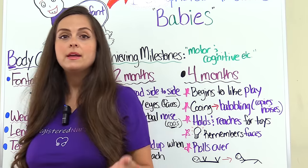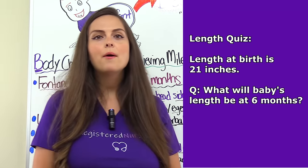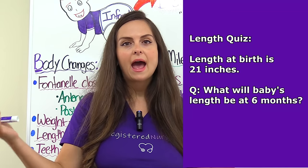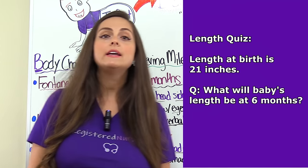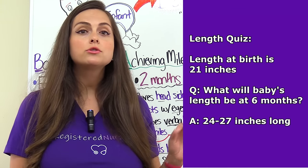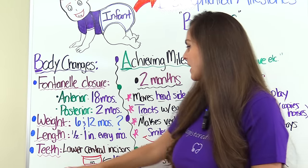Now let's look at their length. Generally, they should be growing about a half inch to an inch every month. So let's say our baby when they were born was 21 inches — how long should they be at six months? If you apply this rule, they should be anywhere between 24 to 27 inches long.